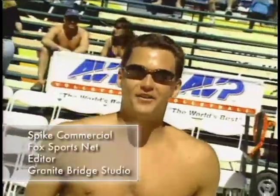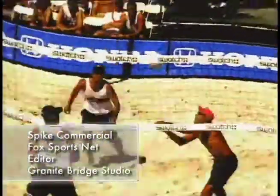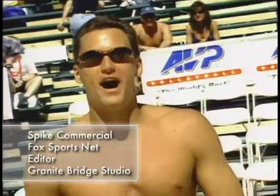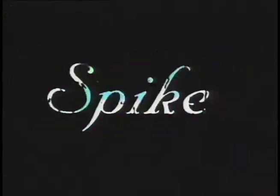Hi, I'm Kent Steffes, super champion. Join me this summer for Spike on Fox Sports Net. Each week, all summer long, we'll go behind the scenes — a hard night last night — to get an insider's look at the wild world of pro beach volleyball. That's Spike all summer long on Fox Sports Net. Join us there.